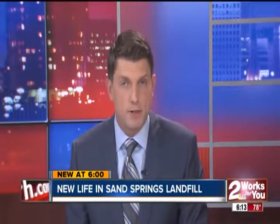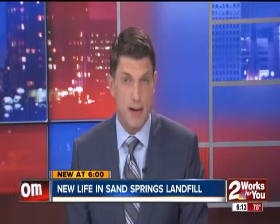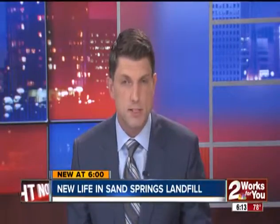Welcome back. New at 6, a Sand Springs landfill finds new life in the last place you'd expect. Two Works for You reporter Nathan Edwards shows us how they're using unwanted land to help save endangered species.